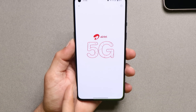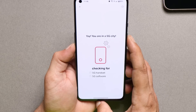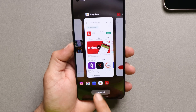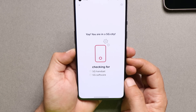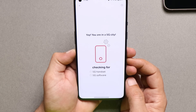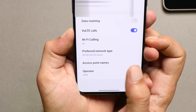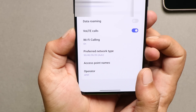Now talking about the OnePlus 9 — I think this phone doesn't require any software update. Let me check: you can see it says 'Great news, you are 5G ready.' As you can see in the screenshot, the device has 5G support and we don't require a software update on the OnePlus 9 series. Once 5G is available, the device will automatically connect to it. For that, just go to Settings, check the preferred network type, and make sure you have enabled 5G services.